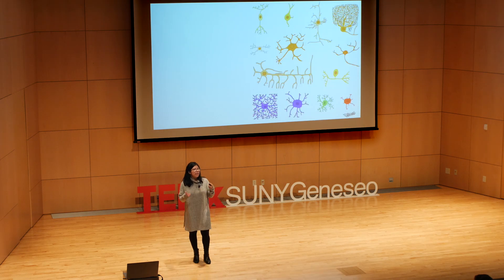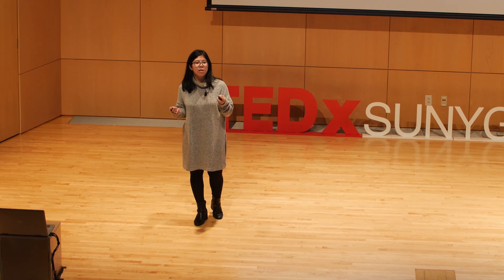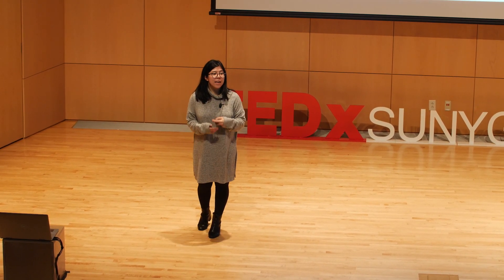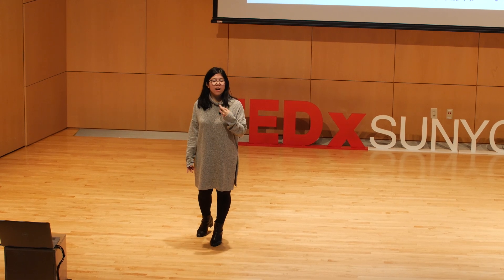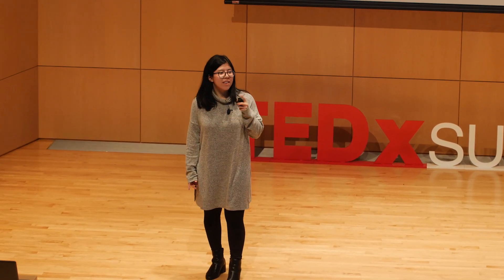Glia come in a wide variety of shapes and sizes, each of them with a unique function critical to helping the brain do things like signal efficiently, fight off foreign invaders, and connect properly. For years, they've been understudied and undervalued and often thought of as the underdogs of neuroscience. But today, that conception is changing.